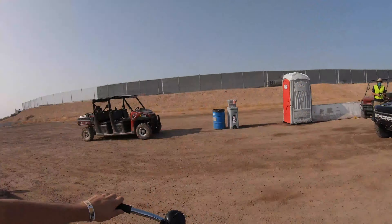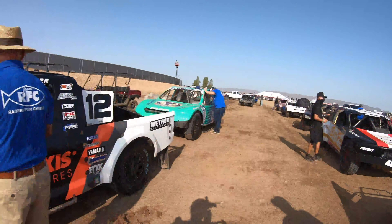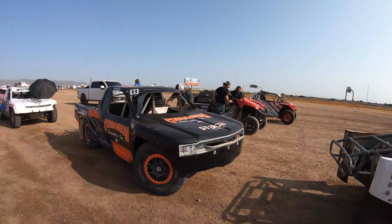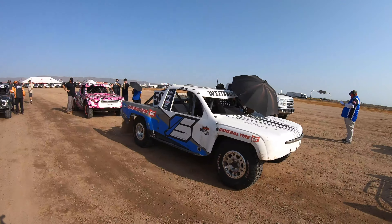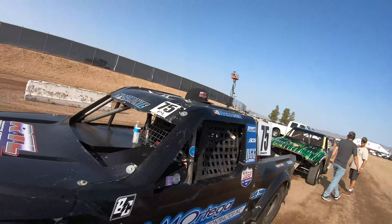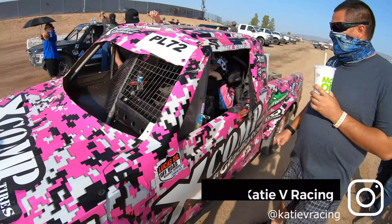Pro-Lite class just lined up. Are you ready, Brock? Good luck.